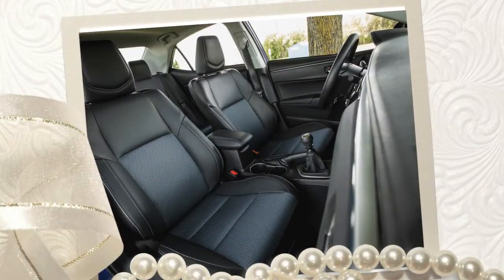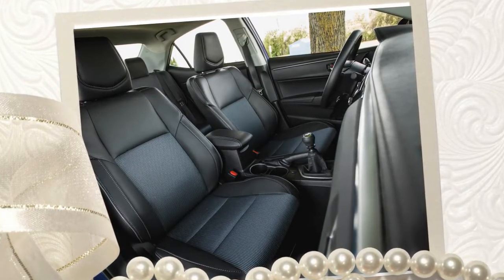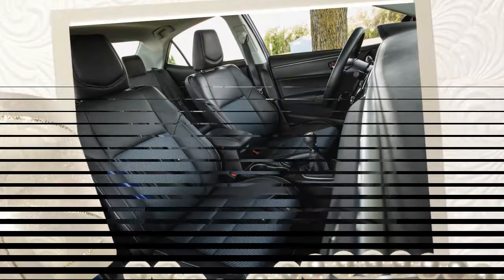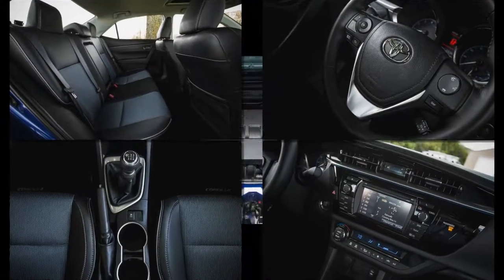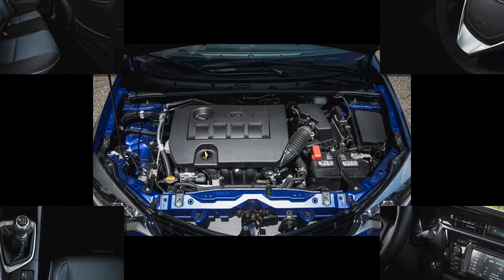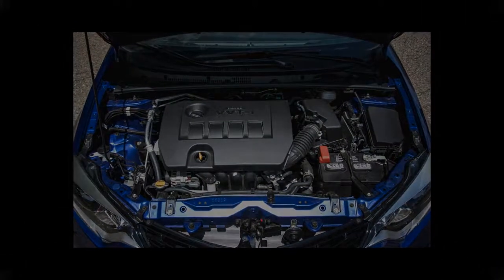But if you're one of the few who are determined to find a small, fun-to-drive Toyota-badged sedan with a manual transmission, let us point you toward the smaller, more affordable Mazda 2, which Toyota sells as the Scion iA and will rechristen the Yaris iA for 2017. Because, as it turns out, the best small Toyota is made by Mazda.